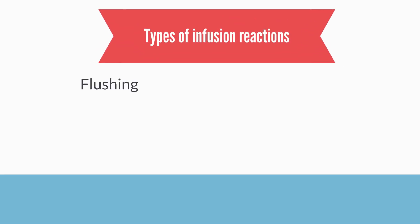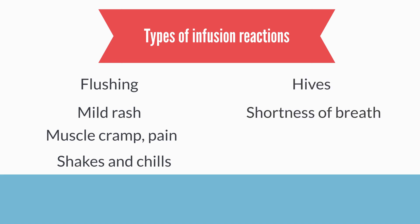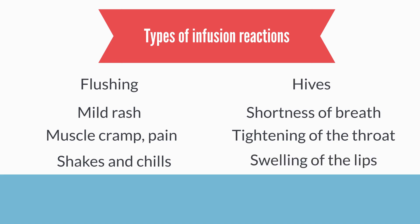Mild reactions include flushing of the face, a mild itchy rash, or some cramping or muscle pain. Severe reactions can include hives, shortness of breath, tightening of the throat, and possibly swelling of the lips.